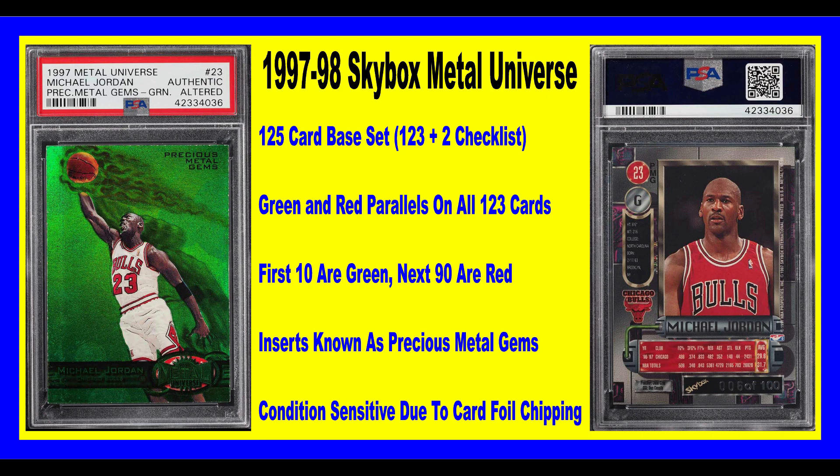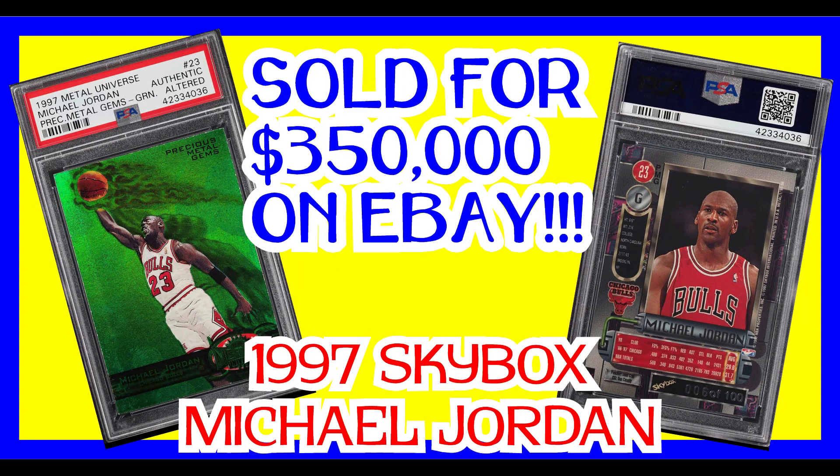Each card they made 10 green ones, so on a rarity level it's just not rare. The big question is how close can you get to that $350,000 price tag on say some of the more common players, and how much is really behind Michael Jordan's name? If it was maybe a rookie card I could understand it a little bit better, but a 1997 Skybox insert — it could be a positive thing.